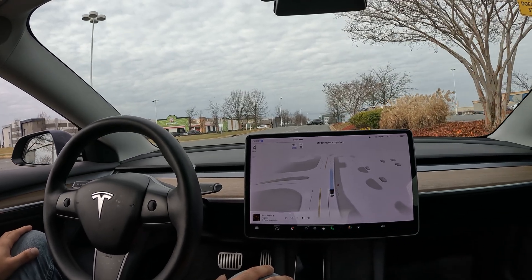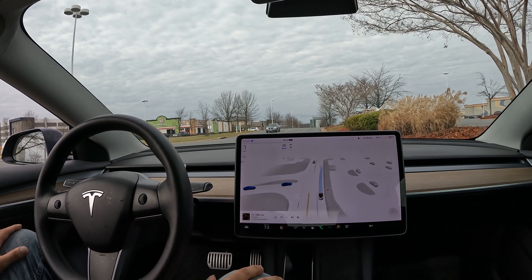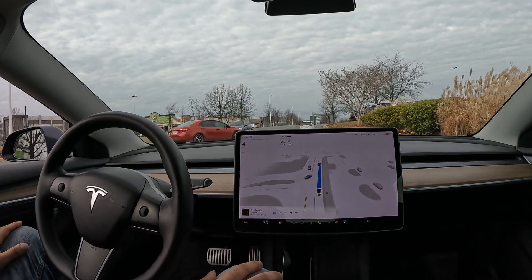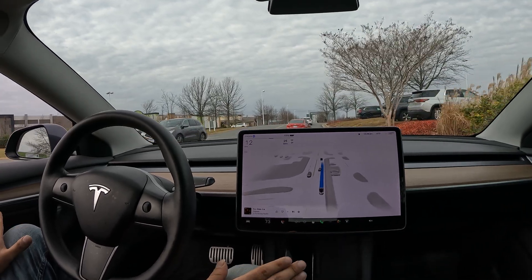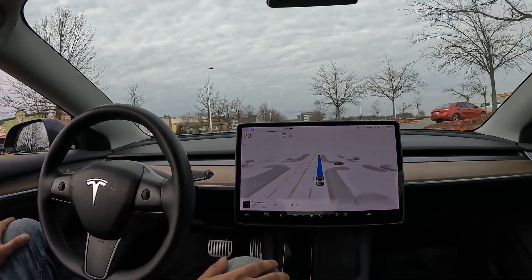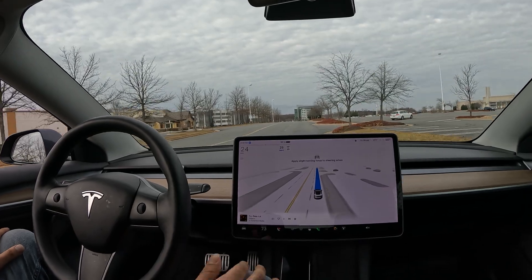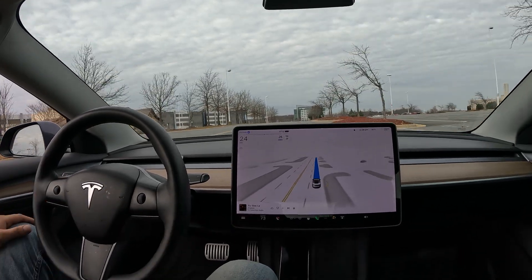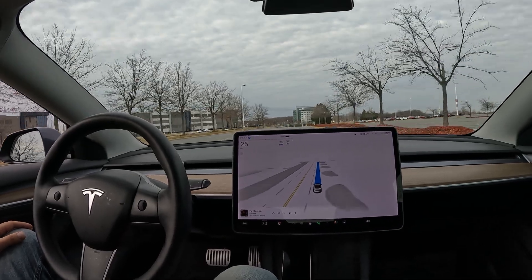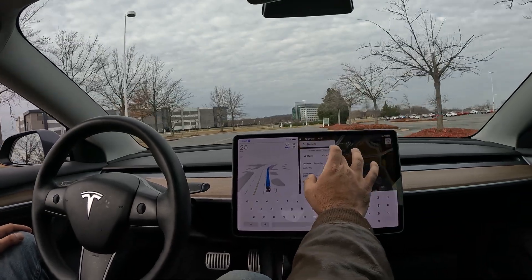Interesting lane switch. Here we go with the situation where we need to stop for incoming traffic — but it did not stop. It decided to go as soon as they came through. I'll give that a pass because it started going with that car in the middle of the intersection. But all in all it still did a pretty good job without getting in the way of those cars. Overall, not a bad test — FSD definitely doing its thing.